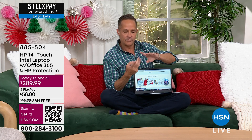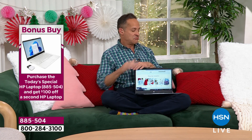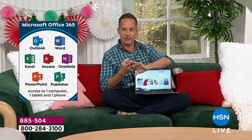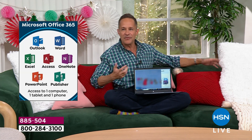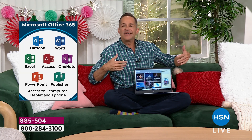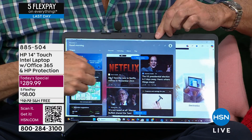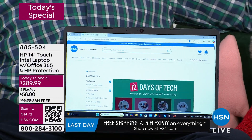We did three things to make it easier when you get it home. Number one: we pre-loaded all Microsoft Office software — Word, Excel, PowerPoint, Outlook, Access, OneNote, Publisher — paid for and installed for a year. Number two: we included two years of HP Smart Friend, so if you have any questions you can call every day and you're never stuck. Number three: Windows 11 in S mode, so you don't have to worry about viruses, spyware, or malware from the minute you open the box.